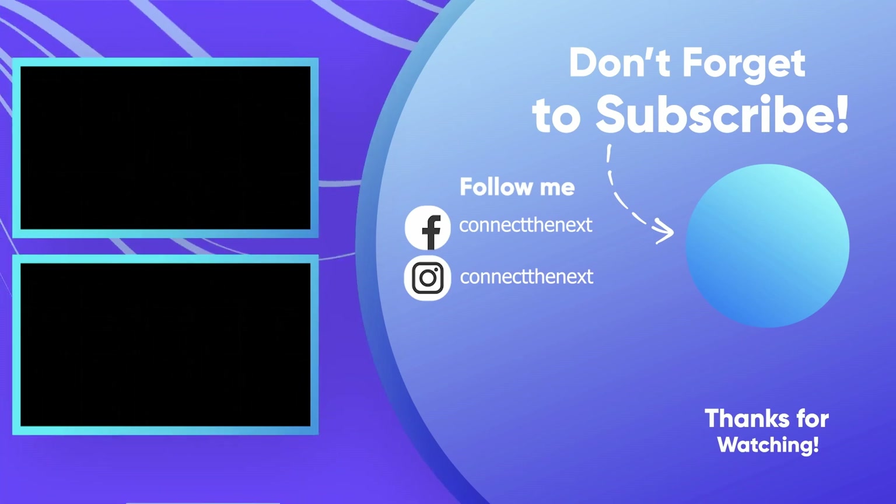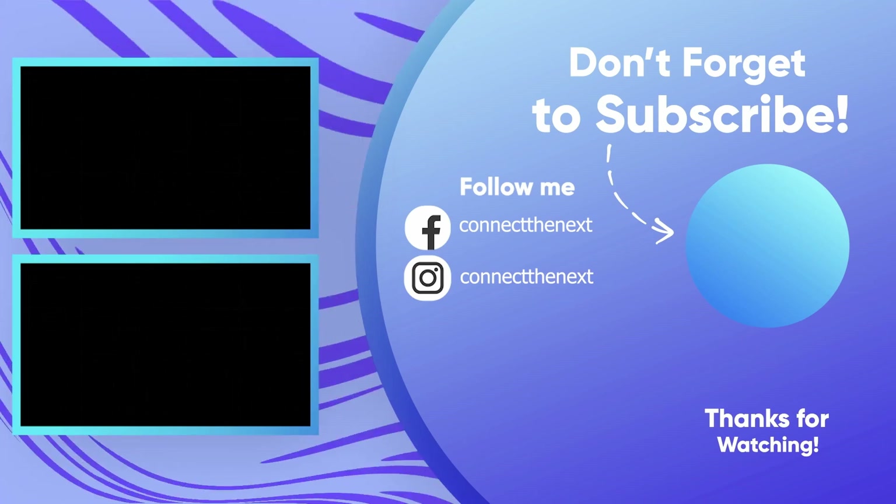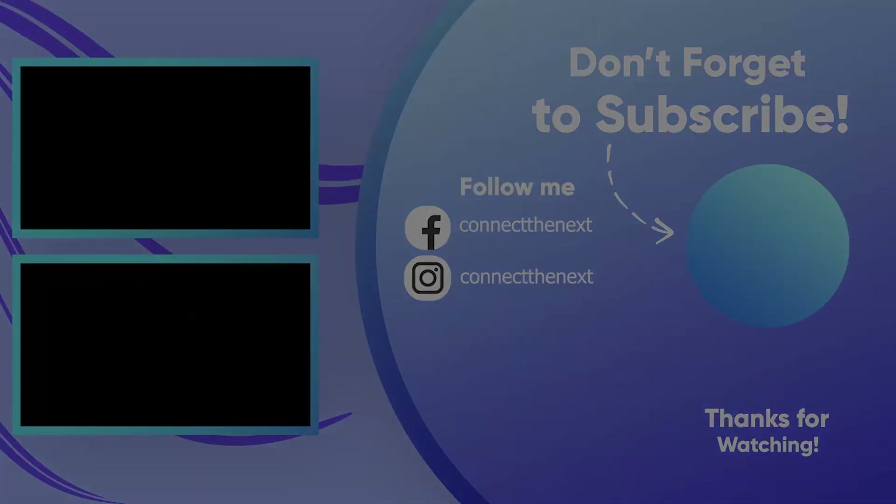Which one caught your attention? Let us know in the comments below. Don't forget to like this video and subscribe to our channel for more exciting tech updates. Thanks for watching, and we'll see you in the next one.